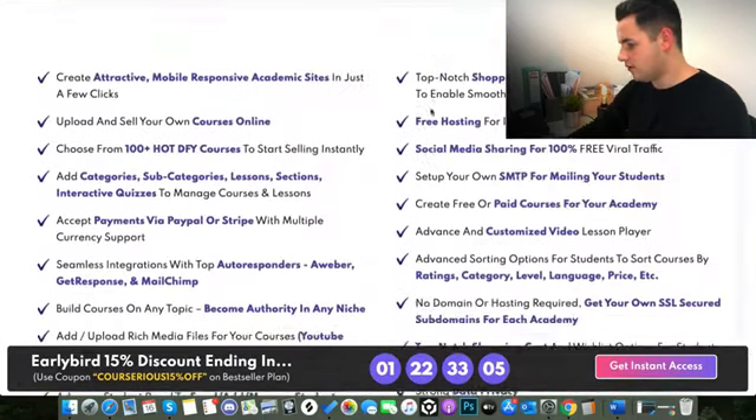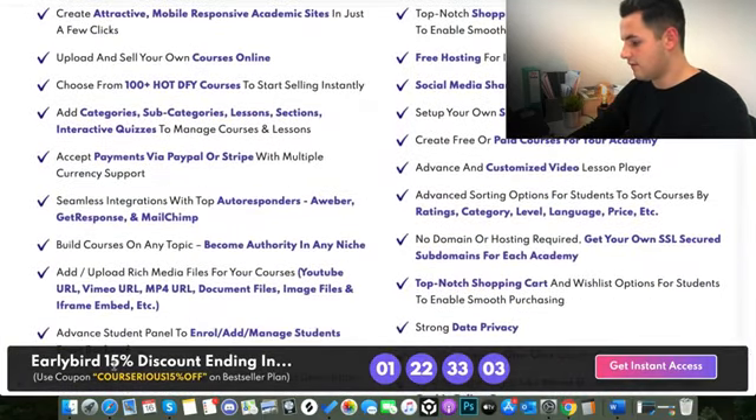If we continue to scroll down, you can see the 15% off code I recommended is there — Courserius 15% off. Make sure to use that at checkout and you get an extra 15% off the top of your order. If you are thinking of buying, make sure to go to my bonus page, which is in the description below or on the pinned comment.